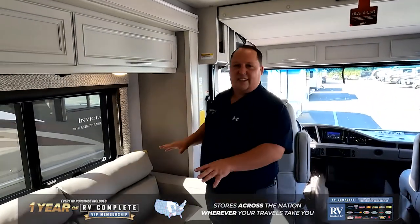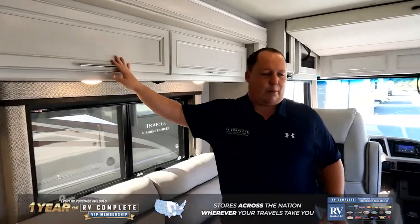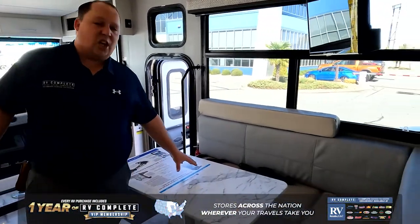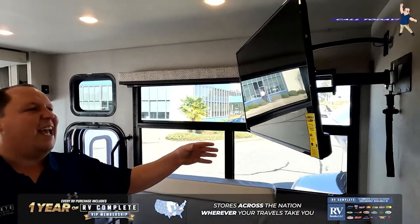Right here is your sofa — it does jackknife down — with plenty of beautiful cabinetry above. And then right here is the L-shaped dinette. What's nice about this, you can remove the table if you want additional seating. Huge window right here with a big television right there.